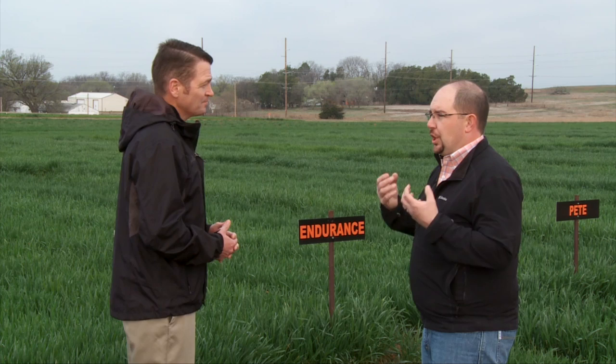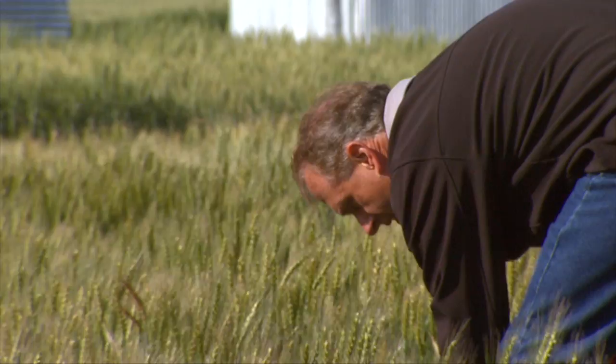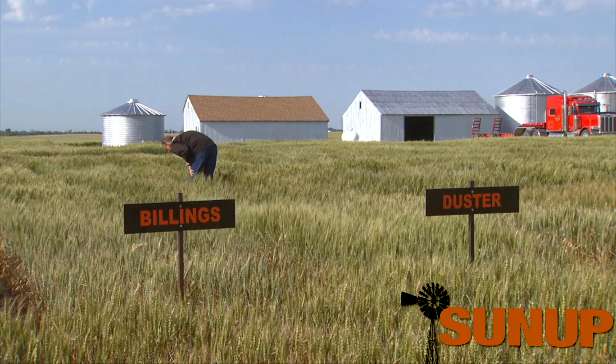And what makes a good Oklahoma wheat variety? We have extremes — no rain, a lot of rain, temperatures all over the place. In Oklahoma, a wheat variety has to do it all. Take a variety like Duster. One of the reasons Duster has been such a success is because of its tillering ability. That makes it a good grazing wheat and it has the ability to compensate for drought and things like that because it produces so many tillers.